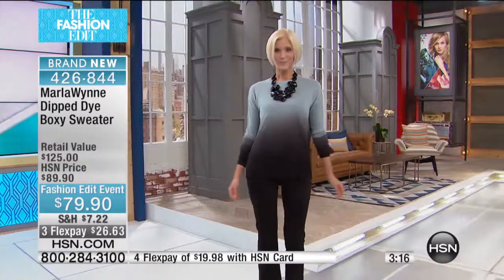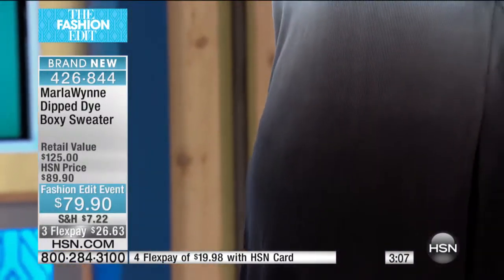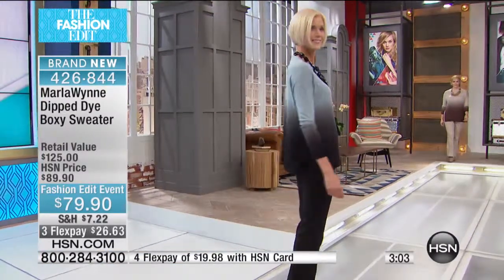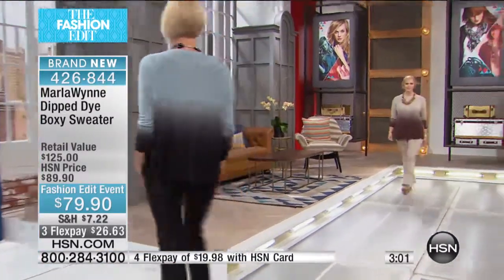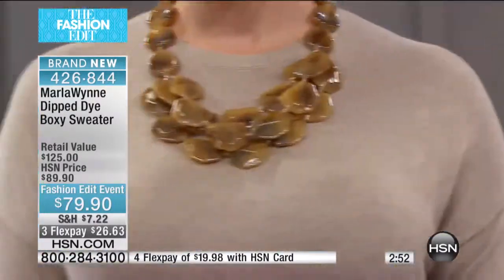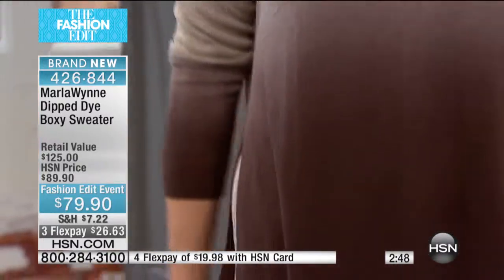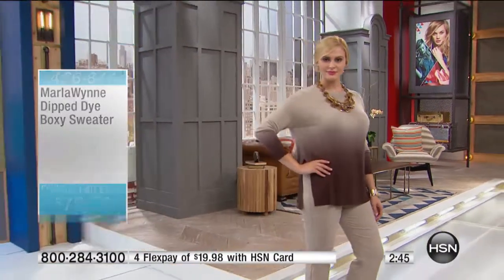I'm in love with this ombre top. I was wearing black because I was on with clever carriage earlier, but this is the top I wanted to put on. It's my rayon knit — a lightweight knit that breathes, perfect for this time of year. Much like the season, this is an ombre — ombre means shadow in French.